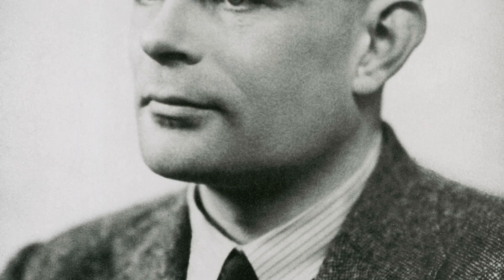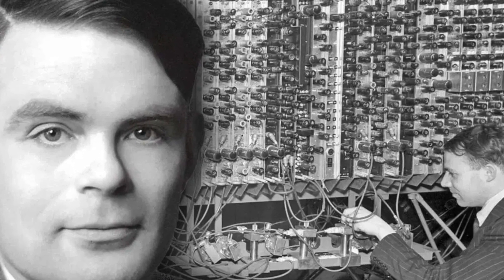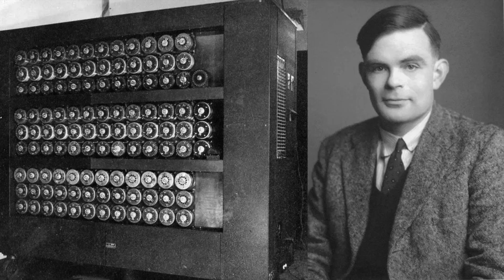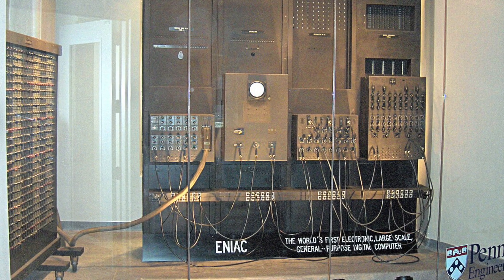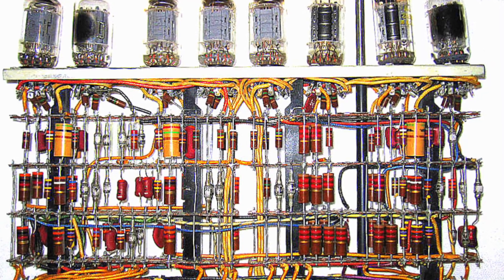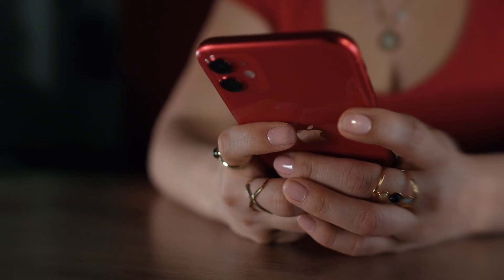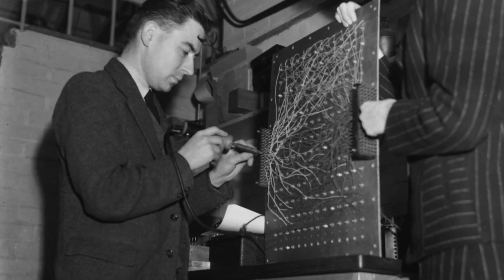It wasn't until the mid-20th century that computers as we know them started to take shape. During World War II, Alan Turing, often regarded as the father of modern computing, developed the foundations of what we now call algorithms and computation. His work on the Bombe machine to crack Nazi codes showed how a machine could be programmed to solve problems. Early electronic computers followed shortly after — massive machines like ENIAC, room-sized beasts that required thousands of vacuum tubes and consumed an absurd amount of energy just to solve basic equations. And yet here we are, staring at a device from over 2,000 years ago that seems to bridge that gap.